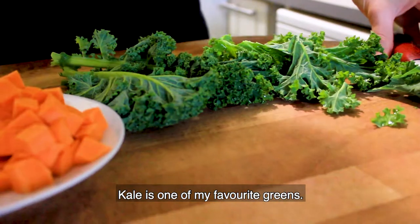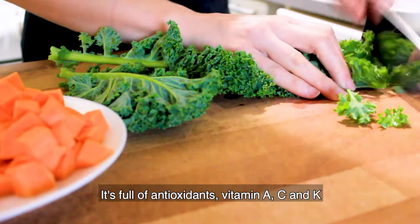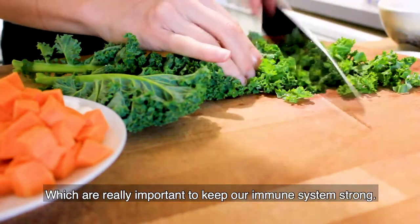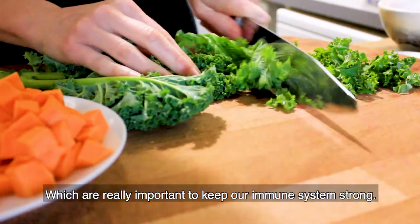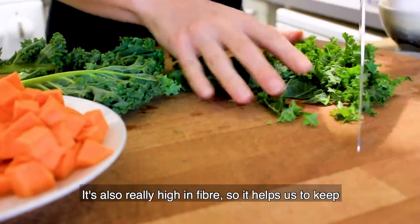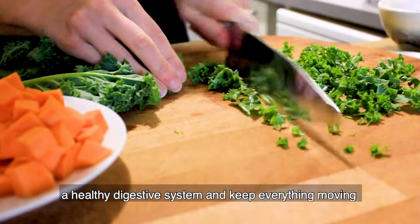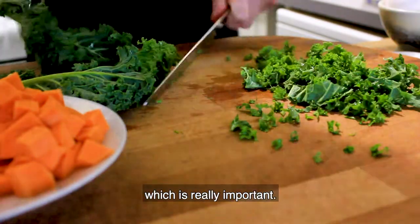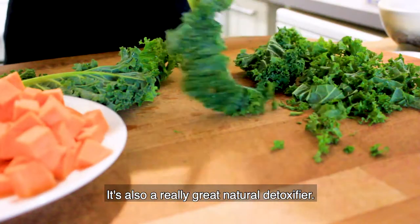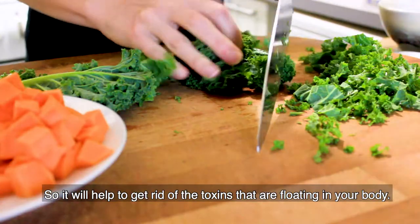Kale is one of my favorite greens — it's an absolute powerhouse of nutrients. It's full of antioxidants, vitamin A, C, and K, which are so important to help keep our immune system strong and to help keep the cells of our bodies healthy. It's also really high in fiber, so it helps us keep a healthy digestive system and keep everything moving, which is really important. It's also a great natural detoxifier, so it will help to get rid of all those extra toxins that are floating around in your body.